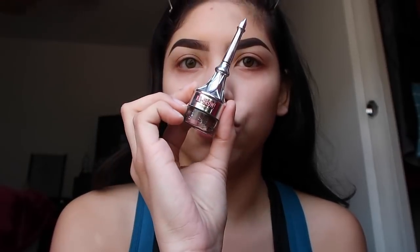I already have my brows done and I used my Benefit Cup Brow to do them. This stuff is so good. And then I cleaned them up with some foundation and some concealer. I feel like my brows literally came out bomb - they look so saucy and glossy.